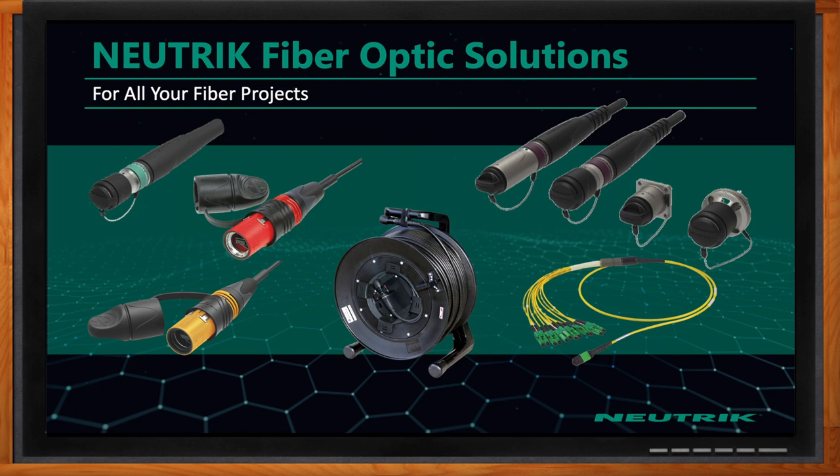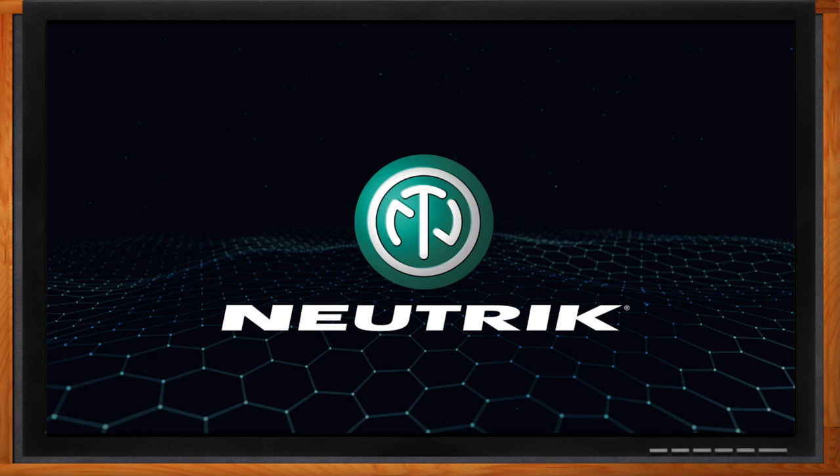David, we're almost out of time. Do you have any last remarks? As you can see, we have a unique offering with OpticalCon. If you need any more information on a solution using our OpticalCon fiber optic products, please check out our website at Neutrik.com.